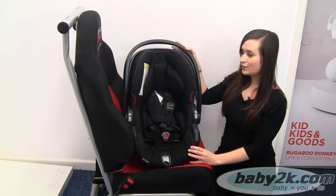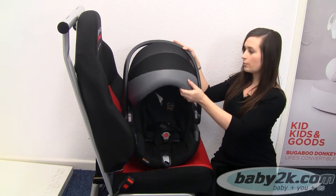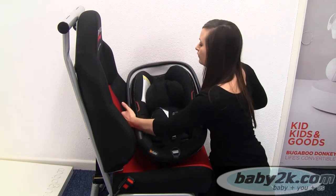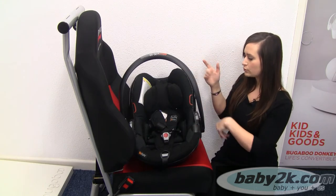So here we have the BeSafe Izzy Go car seat. Starting at the top, we've got an independent hood and handle, so you can have your hood up or it will retract away without any excess fabric, and then you can move your handle up. Unlike other models where the hood is actually attached to the handle, making it an either/or situation.